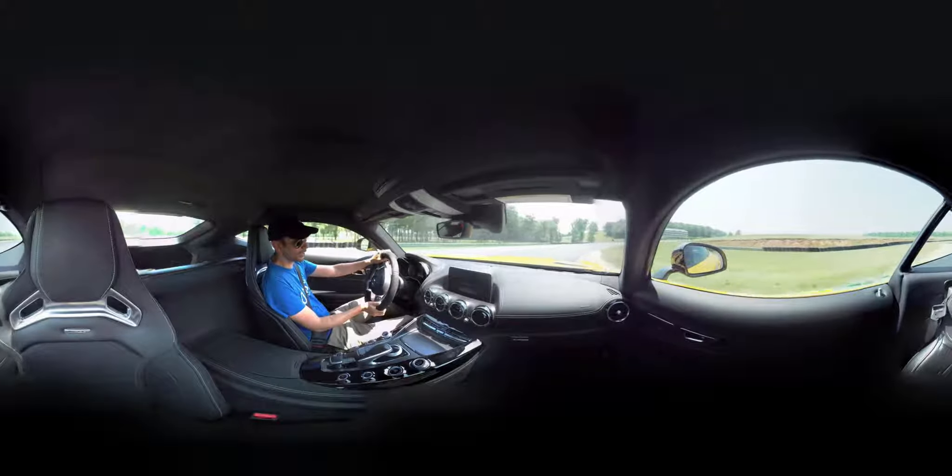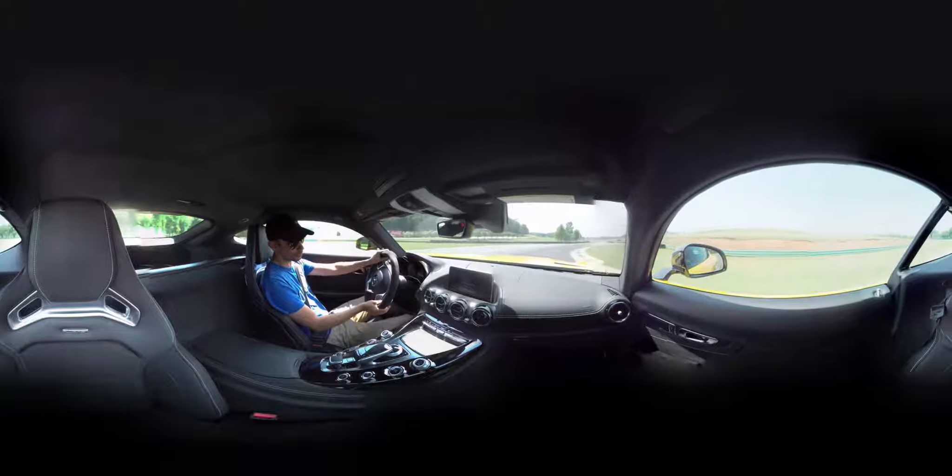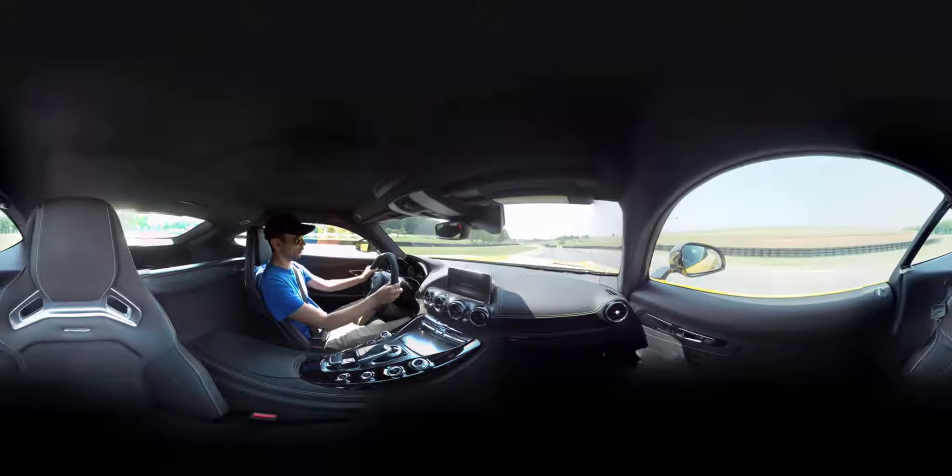The tires definitely go away before the brakes go away. Speaking of tires, this one's on Pilot Sport Cup 2s which is a really sticky track performance tire. You can use them on the street but they're definitely intended for track days.